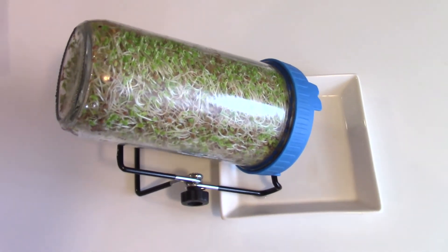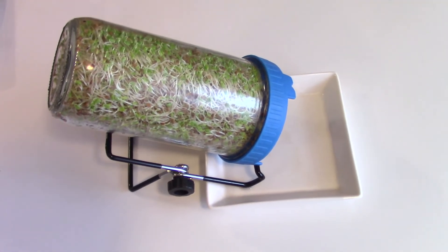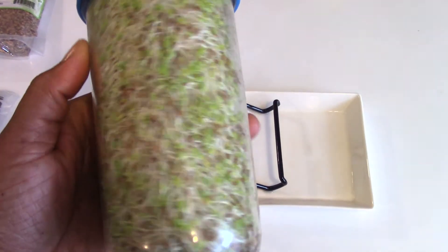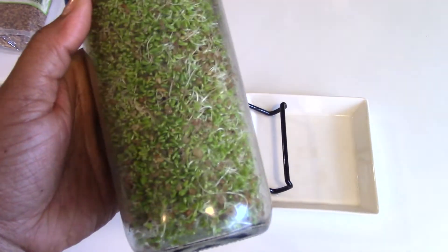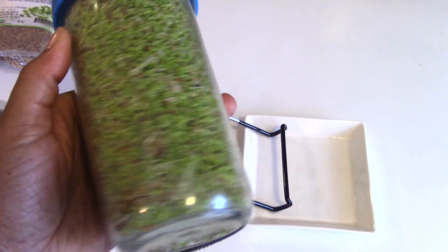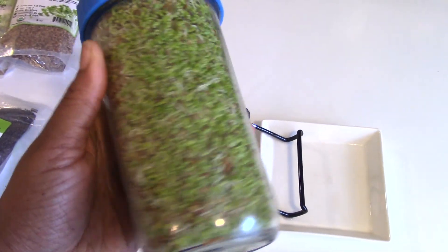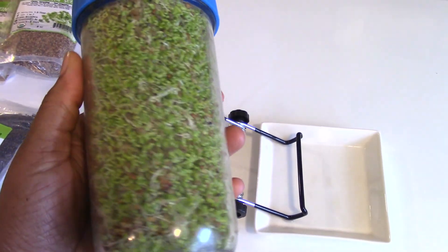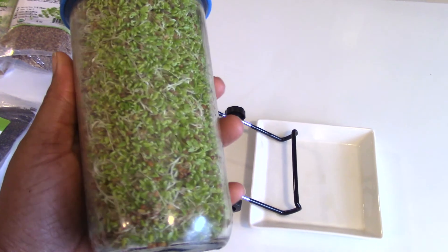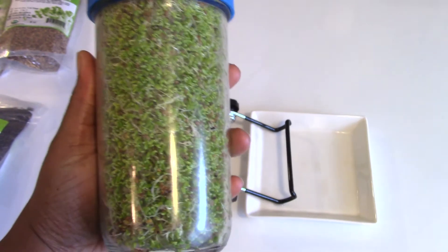Trust me, if I can do it, you can do it. It's really simple and easy, and within literally two to three days you will have a jar full of live, living foods. I'm going to be ordering more of these and putting them away in my prepper stash, because if something kicks off, all I have to do is soak these in some water, drain the water, allow them to sit and grow, and within two to three days I will have live living foods to eat.